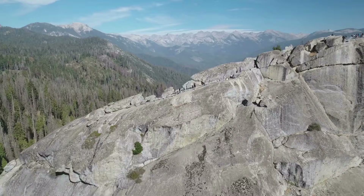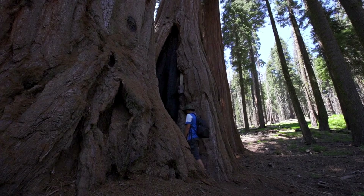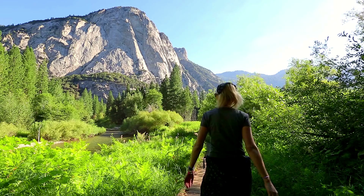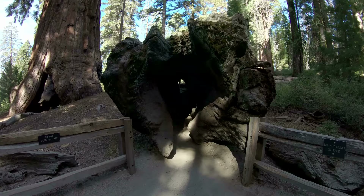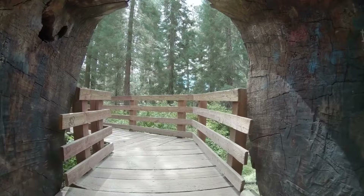Sequoia National Park is known for its diverse wildlife, gorgeous waterfalls, and marble caverns. The two parks are located right alongside each other, so tourists can easily travel back and forth between them in a single day. Sequoia and Kings Canyon National Parks are two bucket list destinations that you cannot miss. In this video, we're going to cover some of the top things to do within these incredible parks.